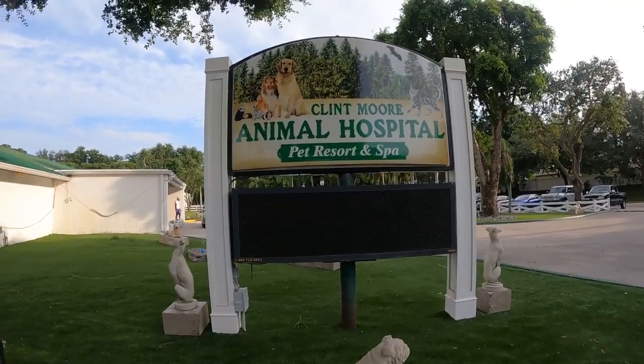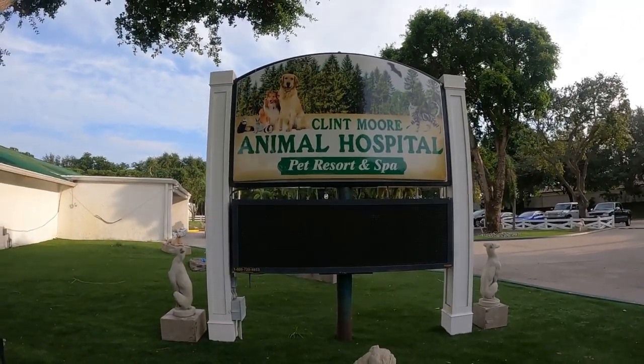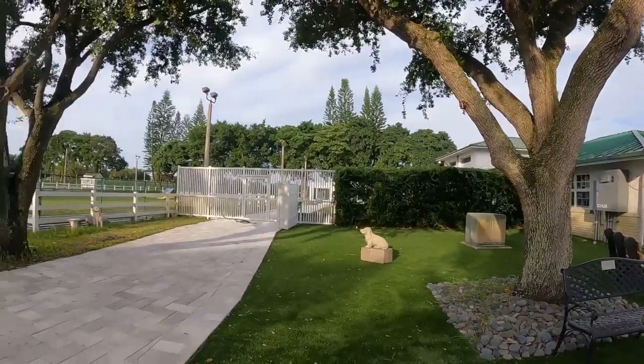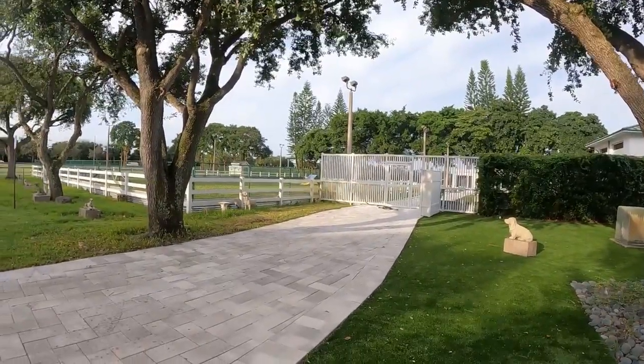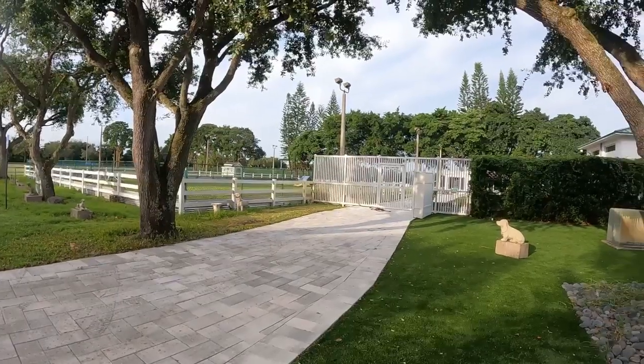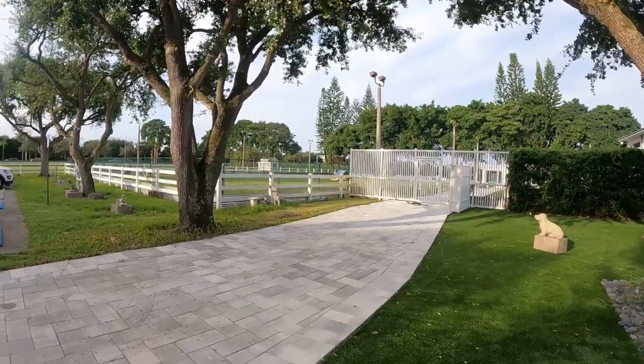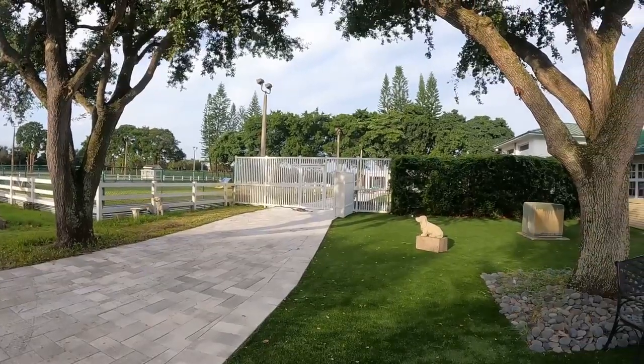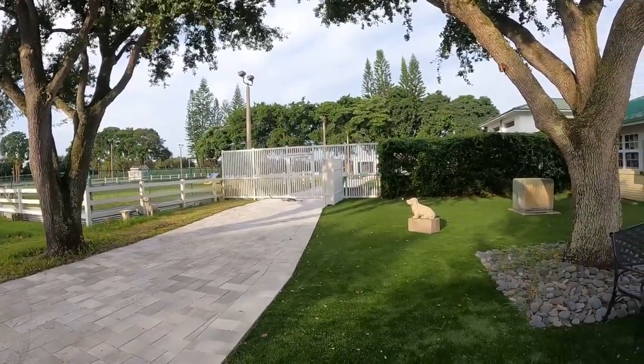So it is the Clint Moore Animal Hospital Pet Resort and Spa. They have this whole little playground area here for the dogs. You can board your dogs here and they come out and play and run around. I think there's a pool on the other side of this little building — it's fun.